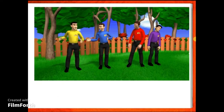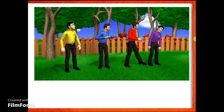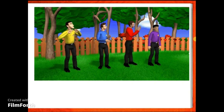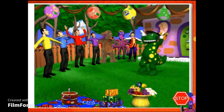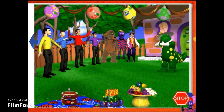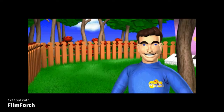I think we're ready for the party. I'm ready for the party. Are you ready, Anthony? I'm ready, Greg! Are you ready, Murray? I'm ready, Anthony! Are you ready, Jeff? Jeff? Jeff? One, two, three — wake up, Jeff! Shh! Here's Dorothy now. Surprise! Thank you very much for my surprise birthday party. I love surprises. Thank you very much! What a great party! This story has been lots of fun. It's one of my favourites. Let's try and surprise Dorothy again sometime.